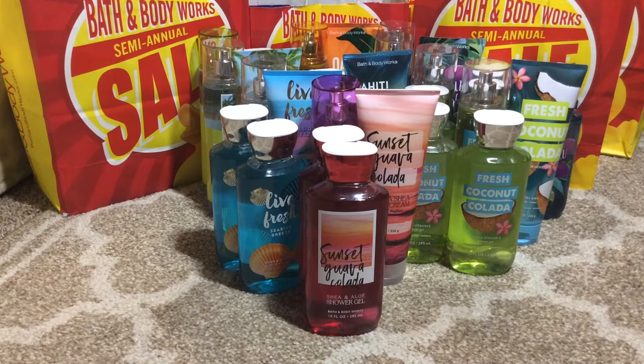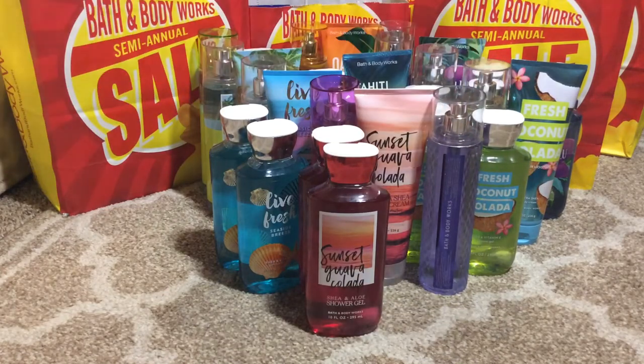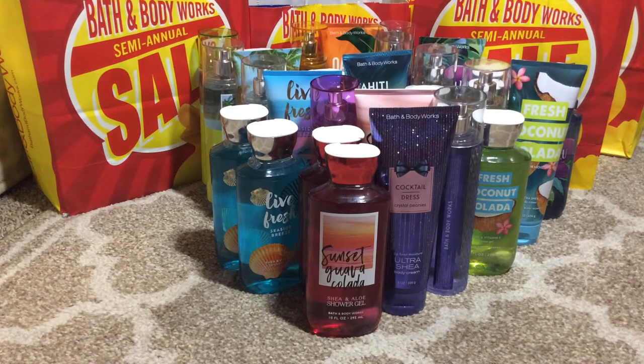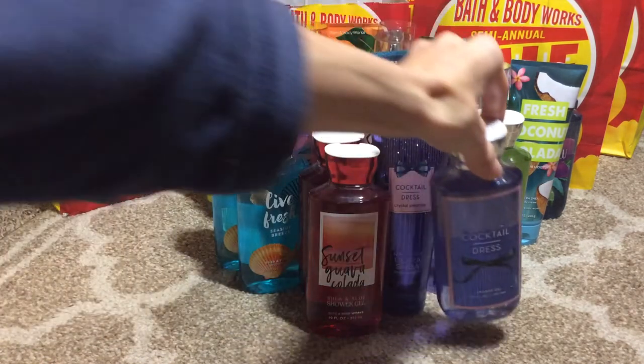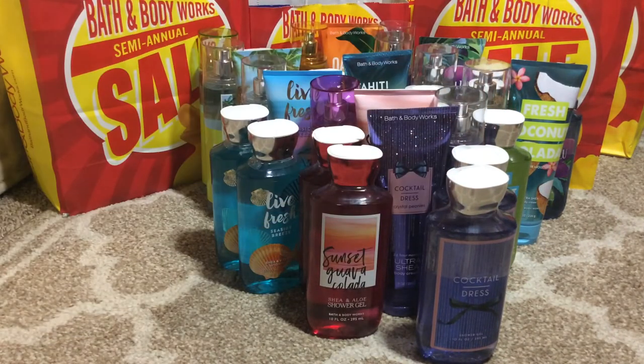I wasn't sure on this one because I'm not too much into floral — I like the gourmet and the fruity scents. But this actually smells really nice and I love the packaging. This is the Cocktail Dress. I got one of the Fine Fragrance Mists, the body cream, and two of the shower gels. I mean, how can you go wrong? Just the packaging alone is gorgeous.